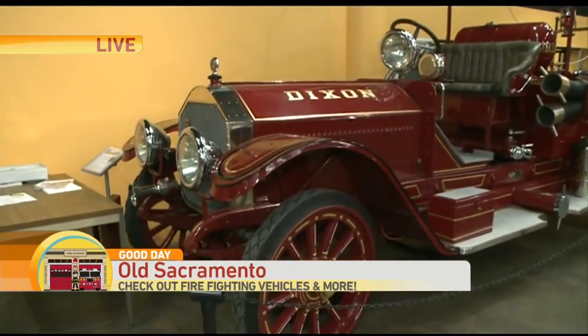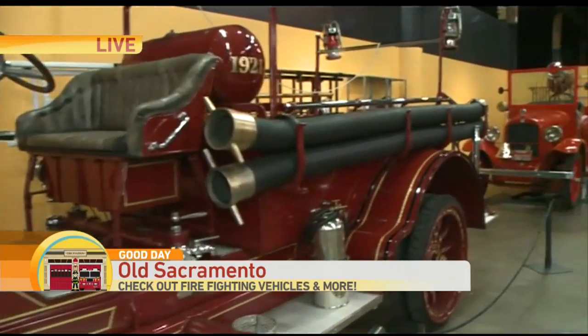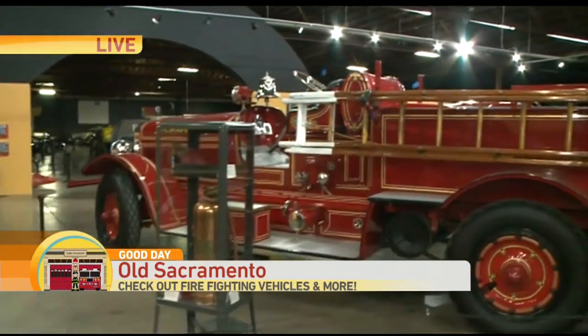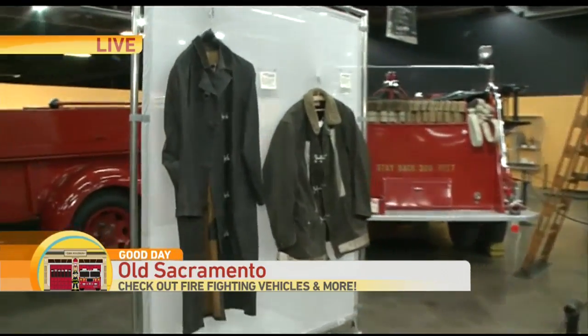There you can see the Dixon fire truck. You might be able to come out here and see one from your city. Let me take you back over here because it's interesting to see how the turnouts have changed. When we're talking about the turnouts — that is what, when the siren goes off for the firefighters, this is what they put on.